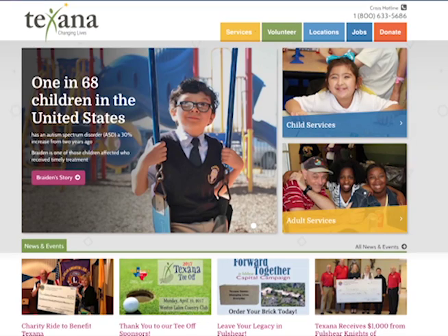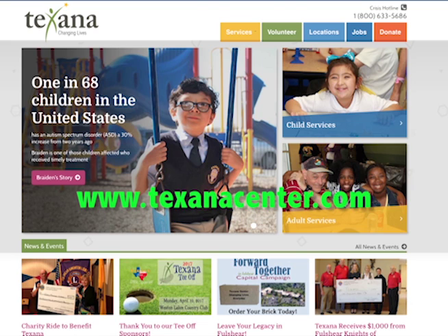For more information, visit www.texanacenter.com. For Stafford Weekly News, I'm Phil Logan.